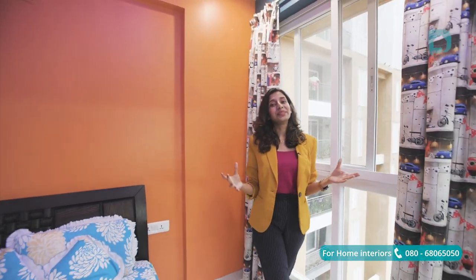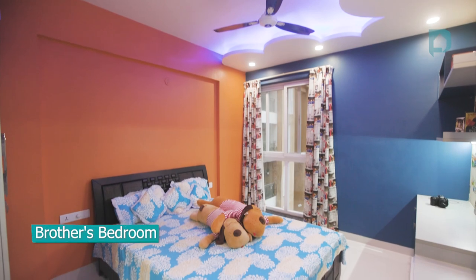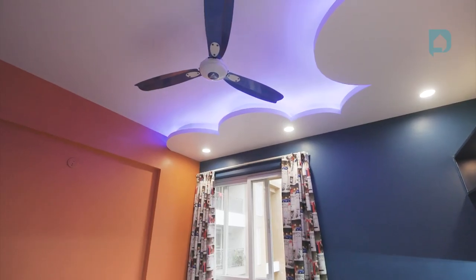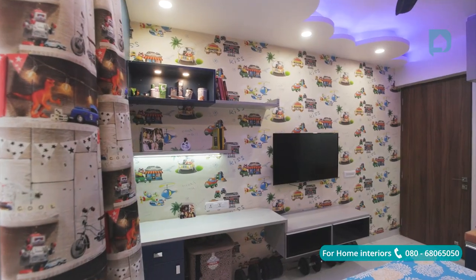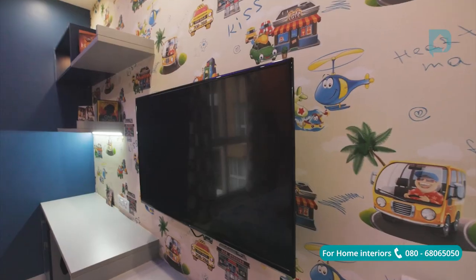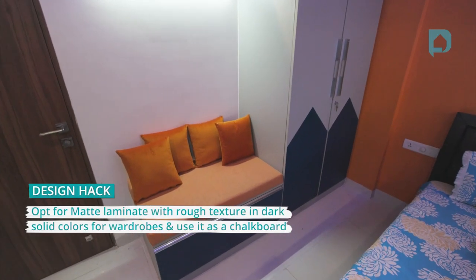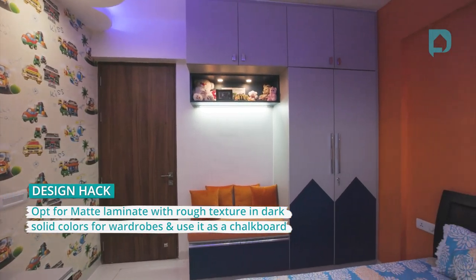This room was all Mayuri — she got it specially designed for her younger brother, so we did it in bright, bold colors like orange and blue. She was also very particular about the cloud false ceiling, which looks absolutely stunning. This bedroom also has a nice study setup, great for work from home. All wardrobes and storage are done in matte laminate — and did you know you can use chalk to write on a matte laminate wardrobe? That's a cool design hack for a kids' bedroom.